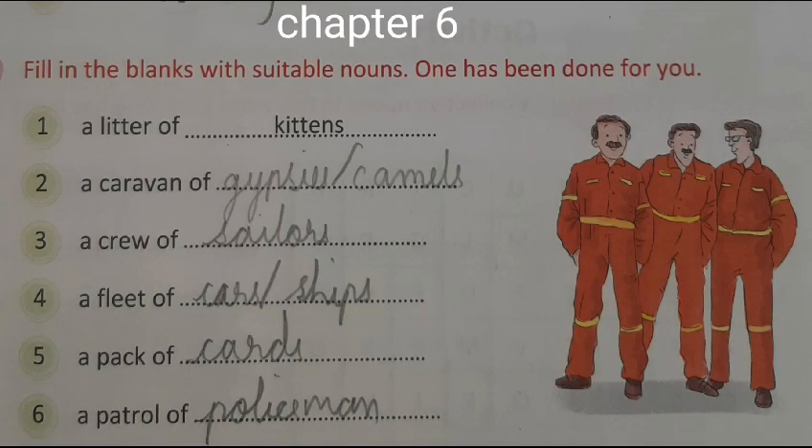Section 6B: Fill in the blanks with suitable nouns. One has been done for you. 1. A litter of kittens. 2. A caravan of gypsies/camels. 3. A crew of sailors. 4. A fleet of cars/ships. 5. A pack of cards. 6. A patrol of policemen.